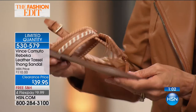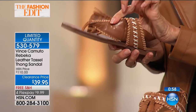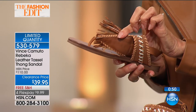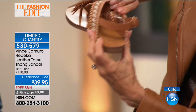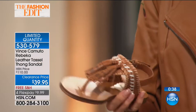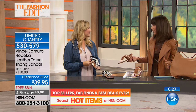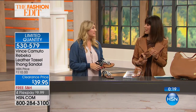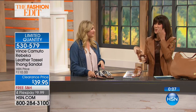Everything comes with free shipping and handling plus four flex pay in the entire hour. All the leather is very soft on the sides too — great for anyone who's been afraid of sandals rubbing. Only a couple hundred available, sizes five and a half through 11. With Vince Camuto, I always go true to size — I'm a size seven and I always get a seven. It works every time.